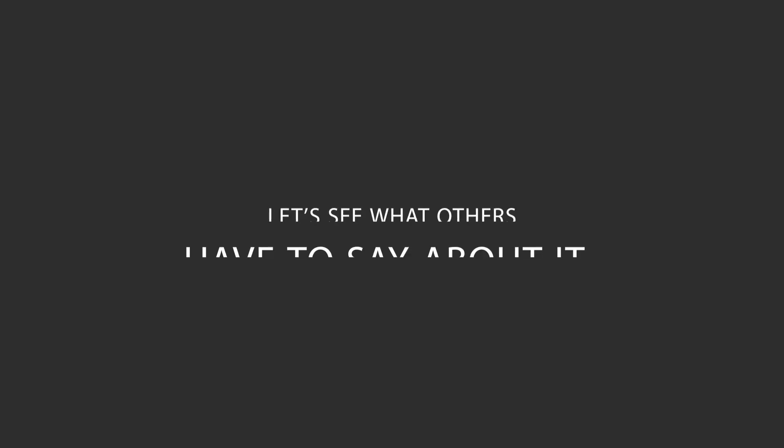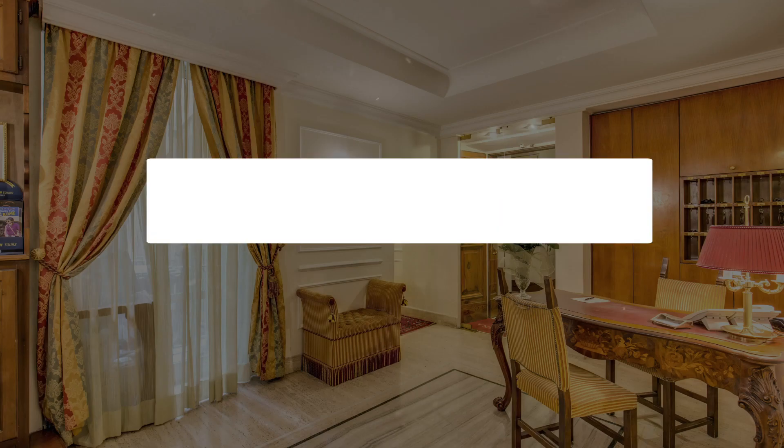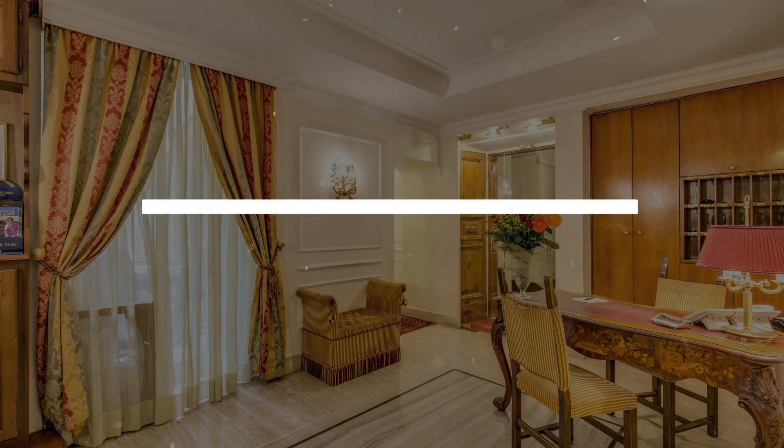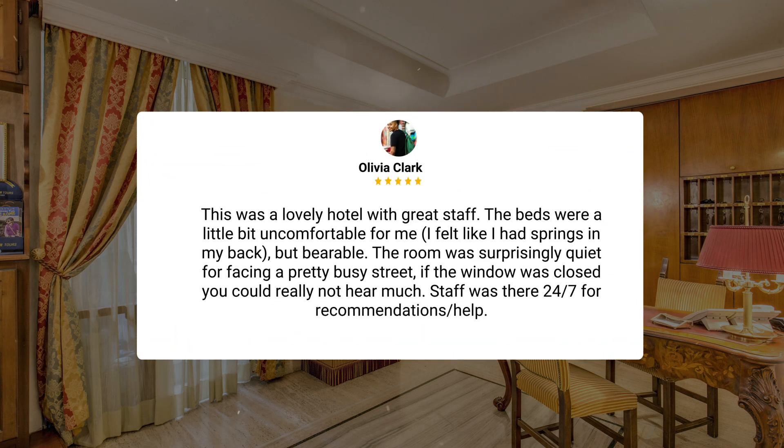Here's what other travelers have to say about this hotel. Lovely little gem — we had no trouble finding it. Easy walk from the Termini train station. We received a friendly welcome on arrival. As it was still morning, we were able to leave our luggage and enjoy exploring Rome until dinnertime. Upon return, we were happily surprised that our luggage was already in our assigned room, waiting for us. This was a lovely hotel with great staff. The beds were a little bit uncomfortable for me — I felt like I had springs in my back, but bearable.